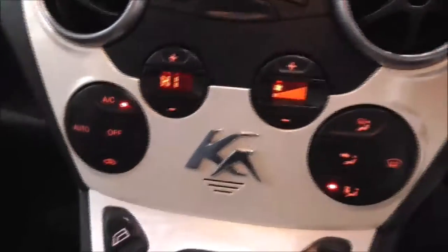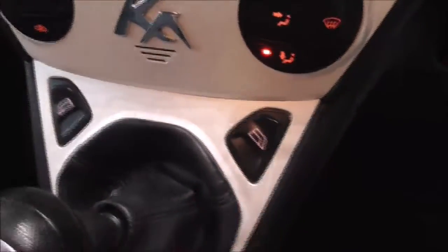Moving on down, you also have your various air climate control options and your two electric windows for the front. Just below you also have your auxiliary input to connect your phone through, plus cup holder storage space here and also behind the handbrake.